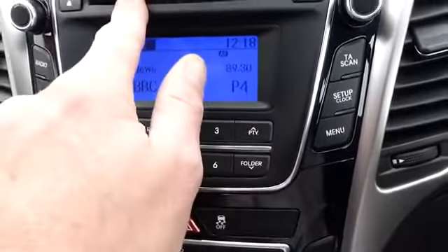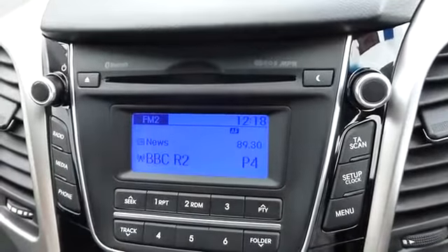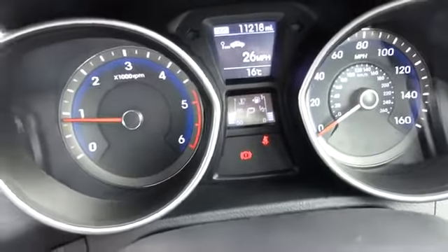There's a nice display for the music and media, and a CD player — not many cars have those now. All together it's a nice car. The mileage is guaranteed at 11,218 — that's absolutely correct.